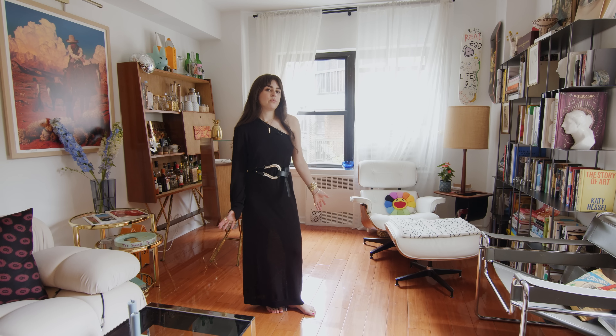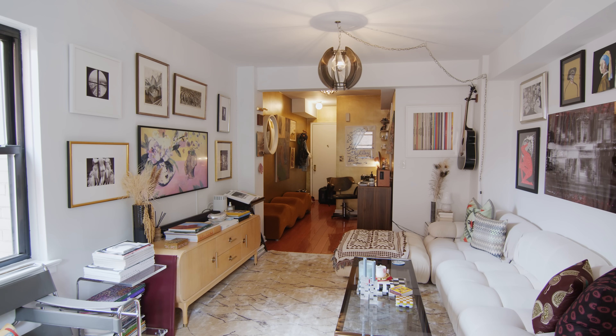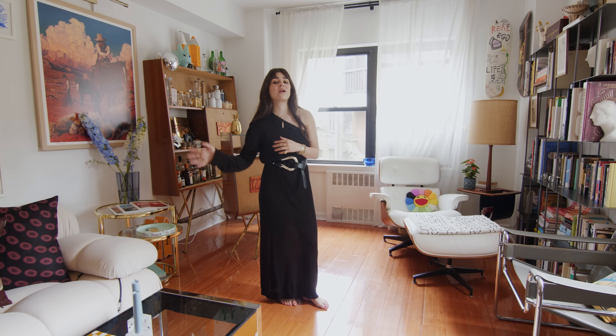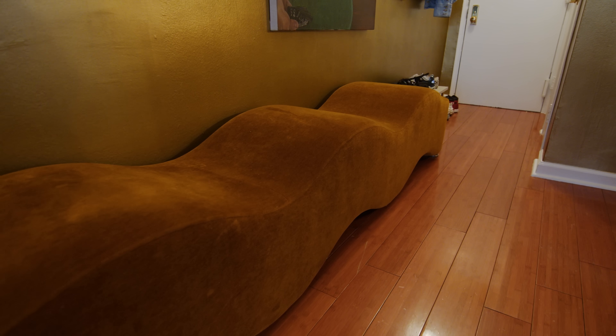My advice for someone moving into a small space in the city in a white box apartment is that when you first move in, it's actually going to look a lot smaller without furniture than it does once you furnish it. So you might be overwhelmed, but start playing around with what looks good where before you decide on a final layout.